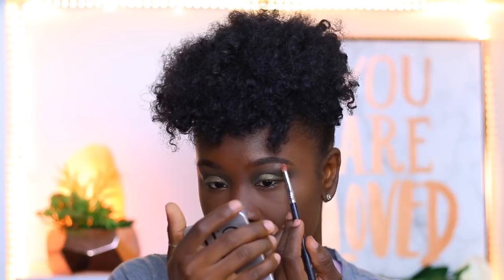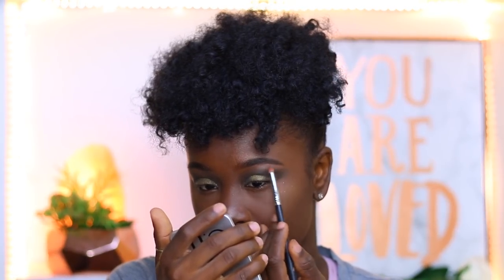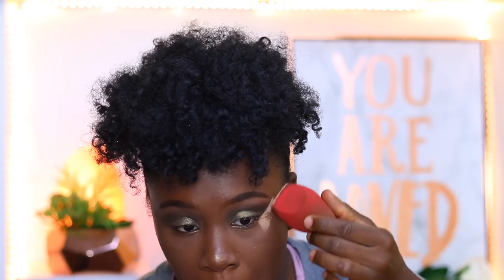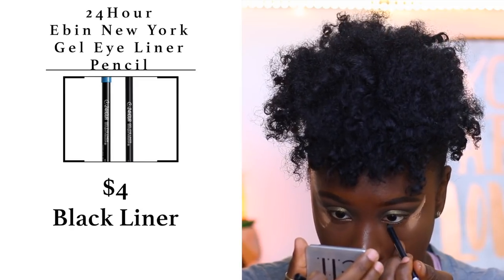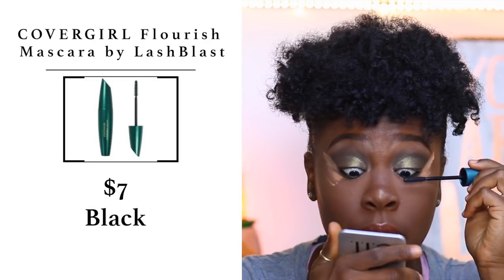I'm cleaning up the sides of my eyeshadow since the green tends to get out of hand. While that settles, I'm lining my waterline with a gel eyeliner. Then I go back in with the original green shadow. For mascara I'm using the CoverGirl Flourish by LashBlast Mascara to coat through my lashes.